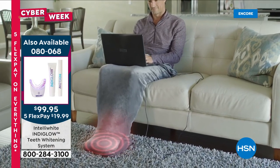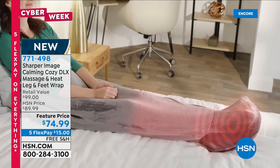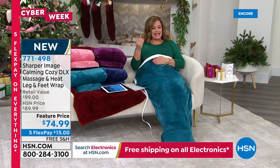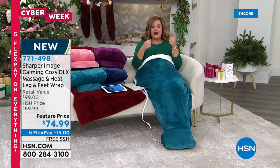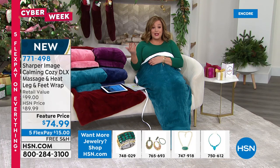Feet are our foundation — whether you wear high heels or sneakers all day for 10 hours, you want to come home and treat yourself. If you sit down and think about what your feet and legs do for you every single day — especially at a certain age — it's no wonder there's pain at the end of the day. That gentle soothing vibration and warmth is the ultimate gift.